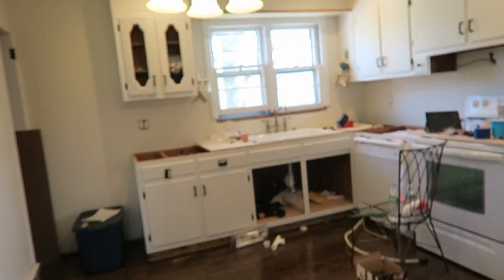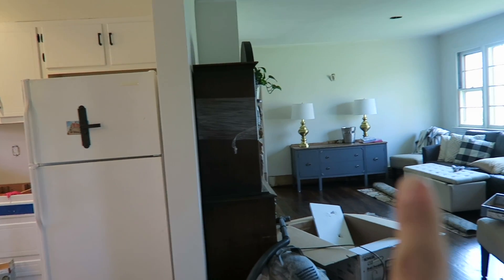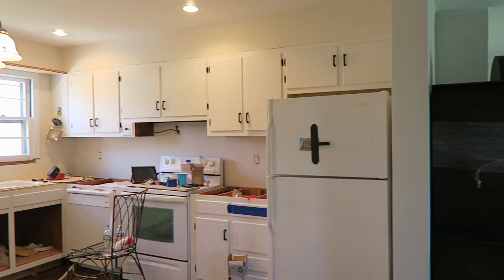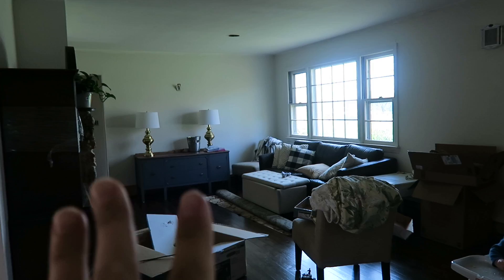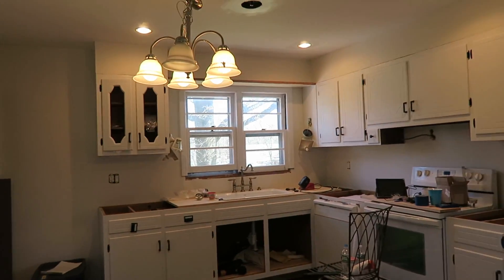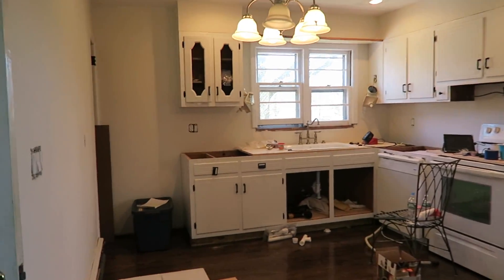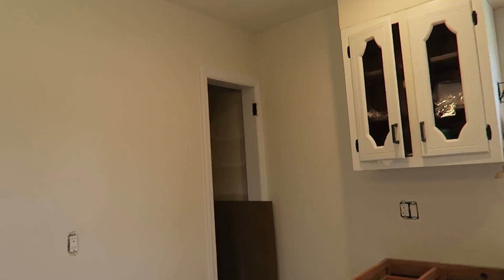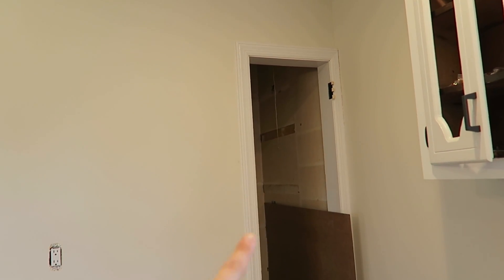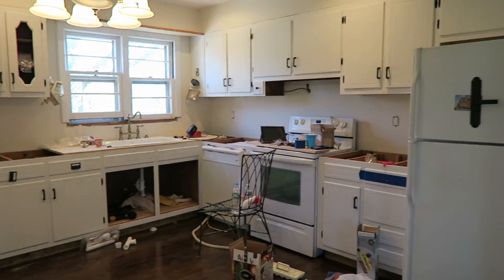The biggest update you guys probably haven't seen is that I painted the walls. The walls are now all Sea Pearl by Benjamin Moore. Depending on how the light hits it, this room kind of looks green, but it's definitely an off-white sort of beige color. I was going to show you when I painted it but it basically went from white to off-white, and then I painted all the trim which went from off-white to bright white — so not terribly interesting to film, but in the space it really does feel so much cleaner and fresher.